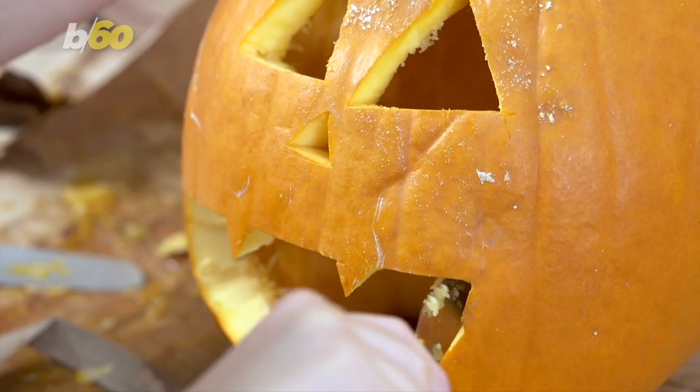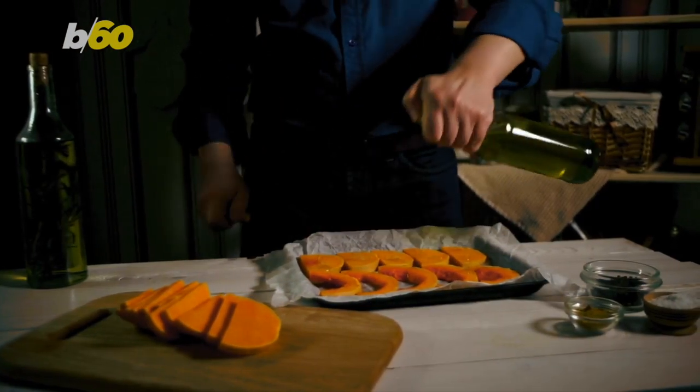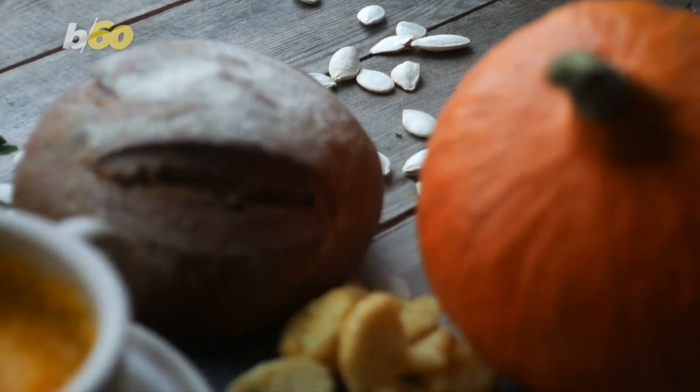HuffPost says that technically you can eat the flesh of carving pumpkins, but there are tastier options. If you do go that route, you need a lot of help from other ingredients to boost the flavors. The seeds, however, can always be saved for a nice treat.